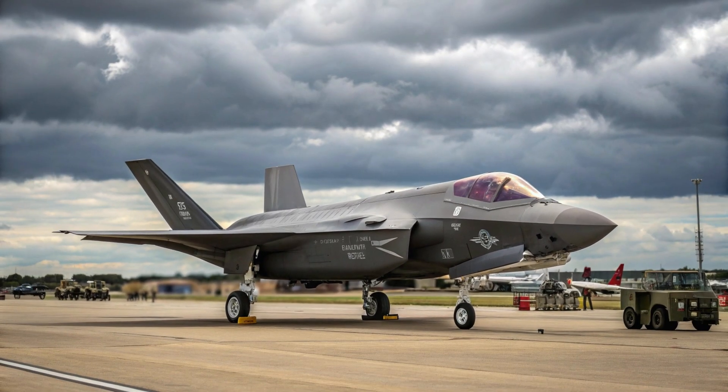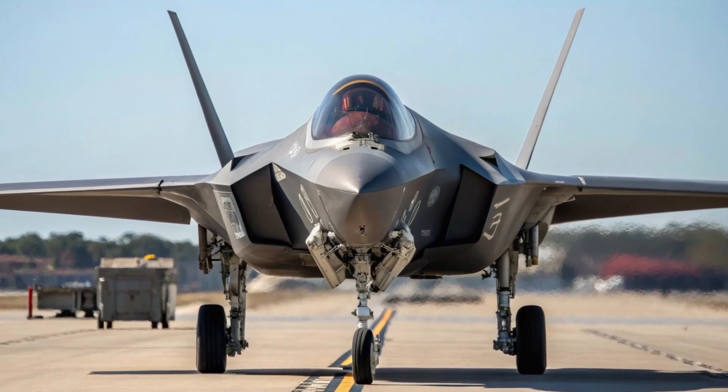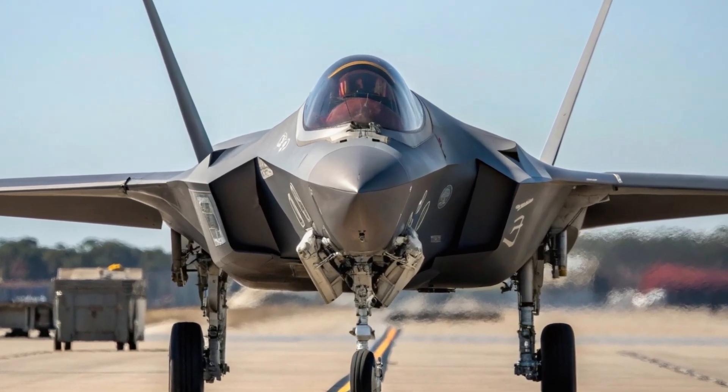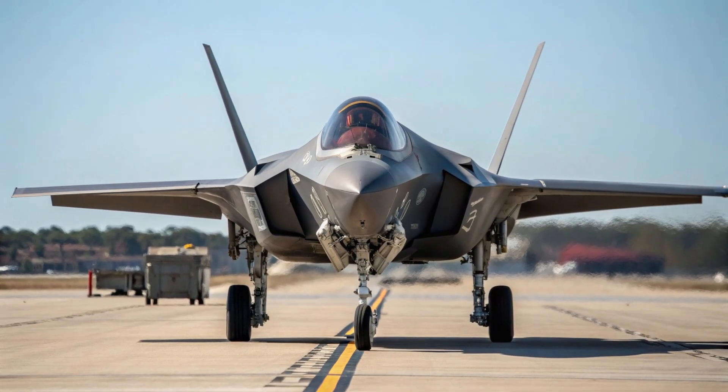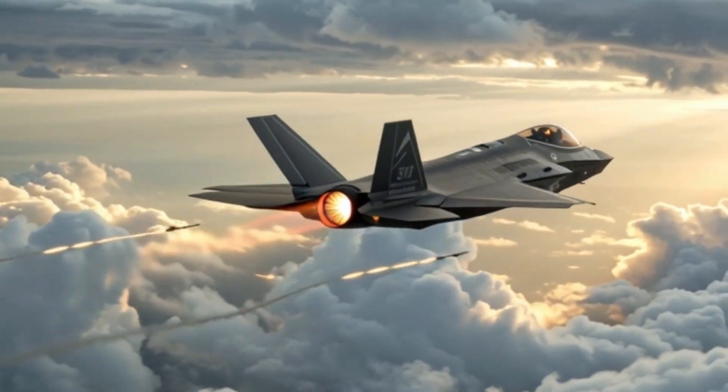As upgrades continue, including improved weapons and enhanced software, the jet will remain at the cutting edge for decades. The F-35A is not just today's most advanced fighter — it's shaping the future of aerial warfare worldwide.